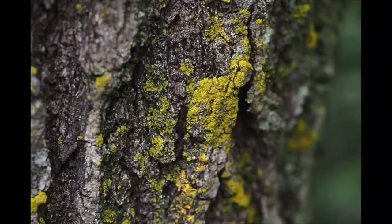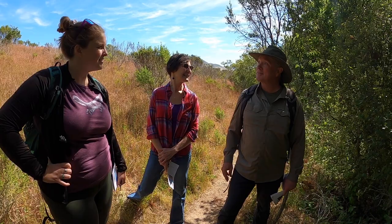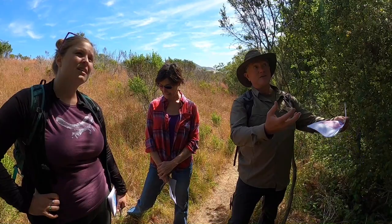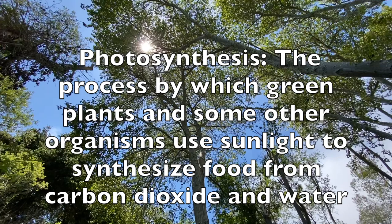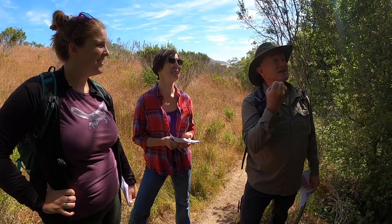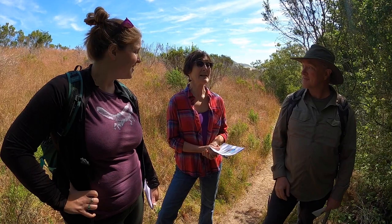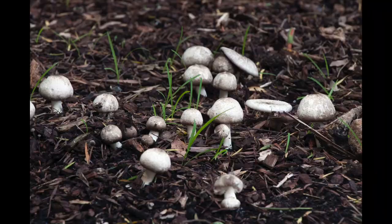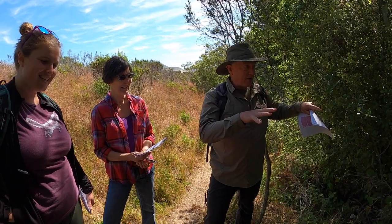Did you know there are 54 different kinds of lichen right in this area? They all take different shapes — some are flat and grow along the branch, and some are long and drapey like this. When you talk about symbiosis, it's all about making food and how this organism lives. The food the fungus needs comes from photosynthesis — making food from sunlight — which is what the algae does. The algae inside the lichen makes food from sunlight and the fungus benefits from that. The word photosynthesis: 'photo' means sun and 'synthesis' means to make. Make food from sun.